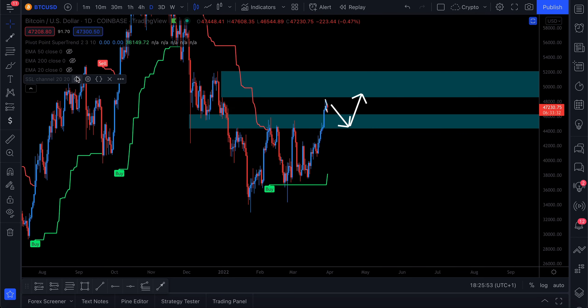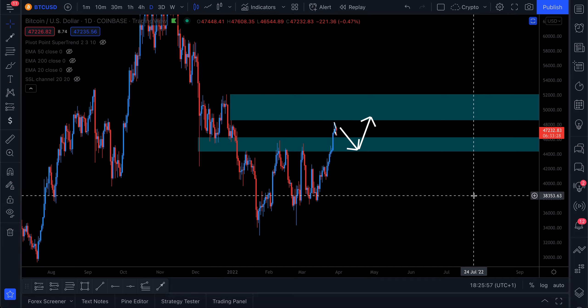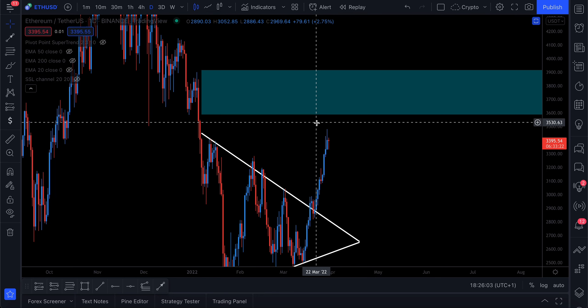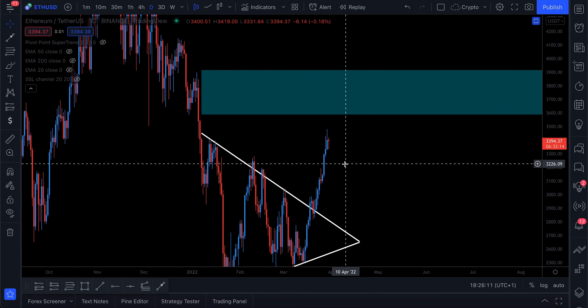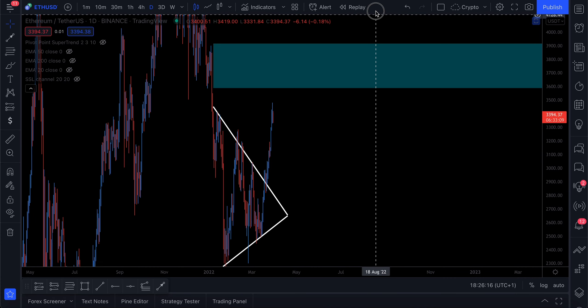That's essentially how the strategy works. If you want a deeper video on it, let me know. Anyway, that's Bitcoin. Let's take a quick look at Ethereum — we're still having a nice breakout. I do still think we'll be pushing up to at least $3,600 very soon. The $3,600 to $3,900 range is the next target I'm waiting for, and after that we can look at whether we're going to have a retest or a potential move up to $4,000.